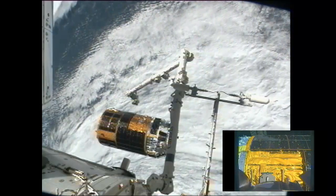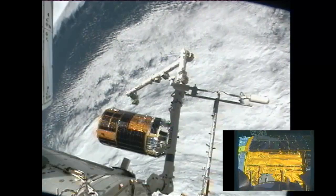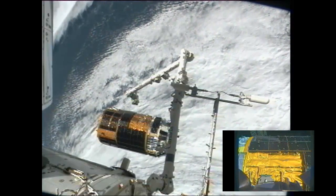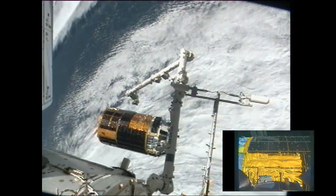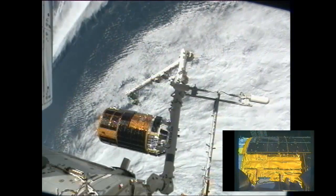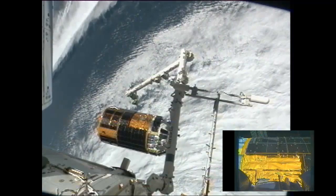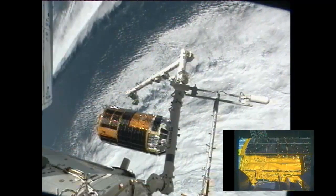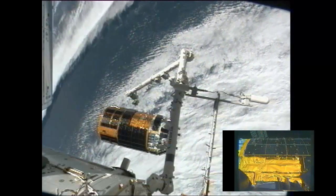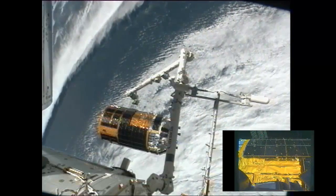Now begins the task of having the vehicle move away from the International Space Station — slowly at first and then gaining speed. The first maneuver, which is called an ISS departure maneuver, will be taking place at 10:55, about three minutes from now. That will be a thruster firing that will begin moving the HTV away from the space station at a rate of just under 8 feet per minute.